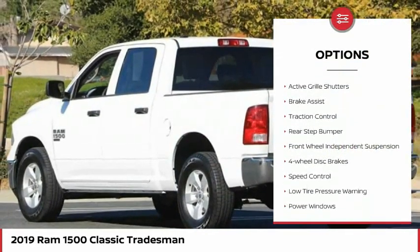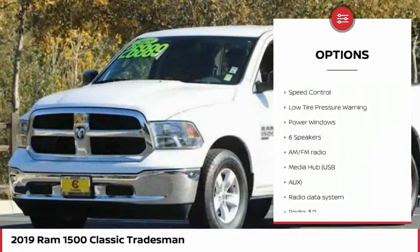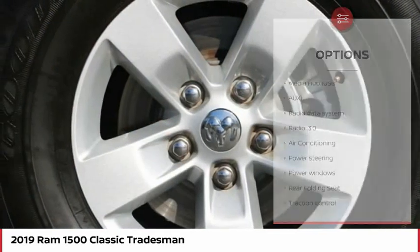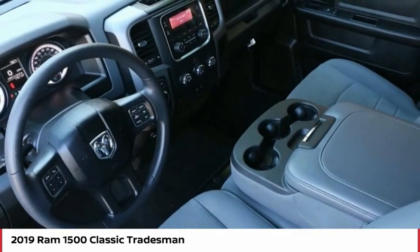Electronic stability control, active grille shutters, brake assist, traction control, rear step bumper, front wheel independent suspension, four-wheel disc brakes, speed control, low tire pressure warning, power windows.